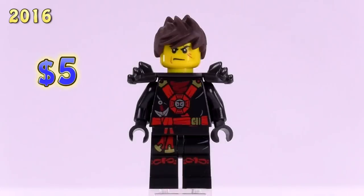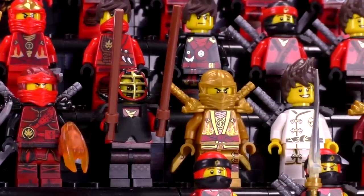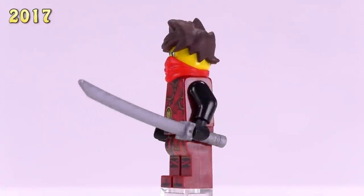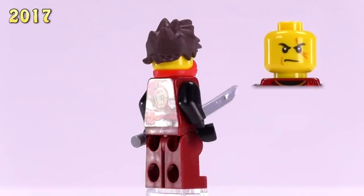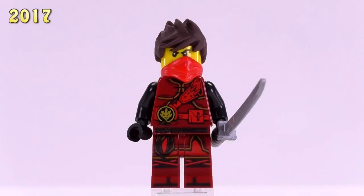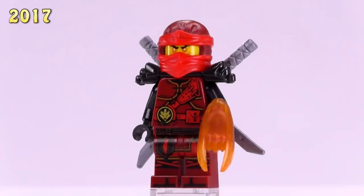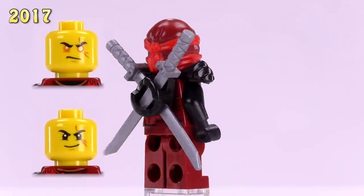Jumping up to 2017 — there are 11 new figures including all the guys from the LEGO Ninjago Movie. Starting with the earlier releases: this is Hands of Time Kai. Personally, I think this art direction is one of the best versions of any of the Kai figs — the Hands of Time ninjas are pretty awesome. He appeared in the Vermilion Attack set and sells for three bucks.